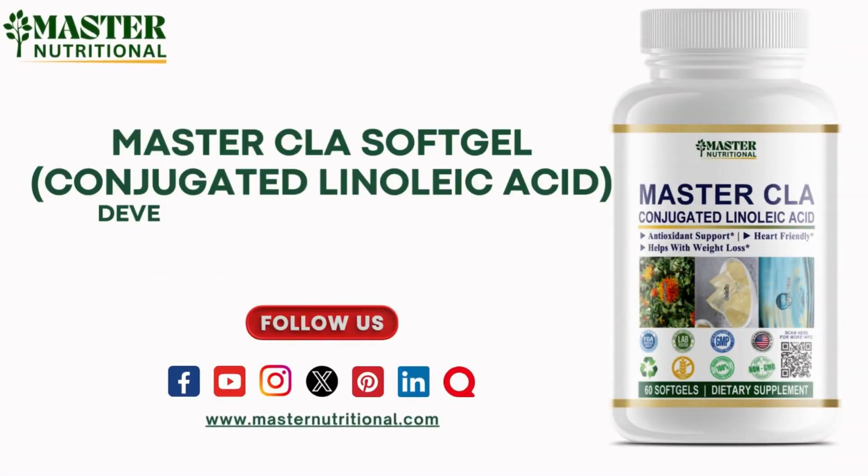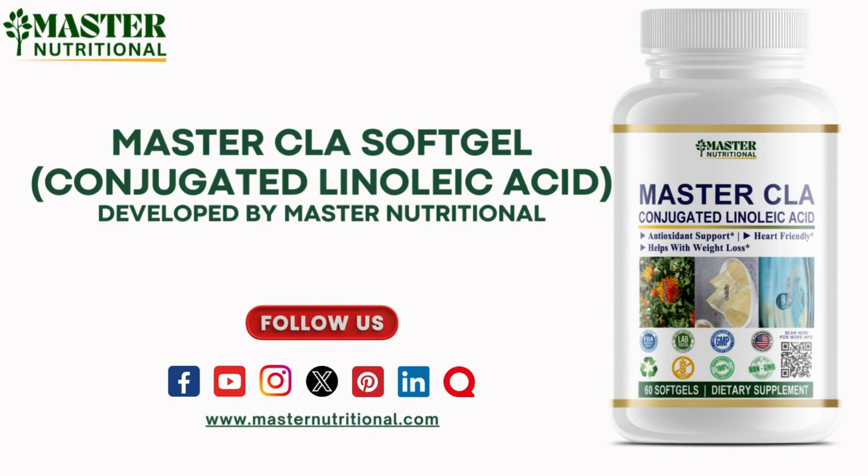Stay connected — follow us on Facebook, YouTube, Instagram, Twitter, Pinterest, LinkedIn, and Quora. Find the links in the description below and be part of the journey.